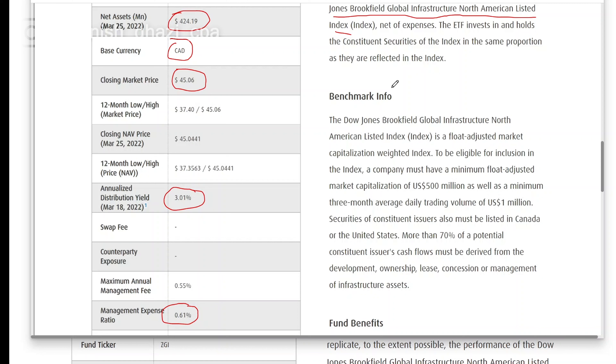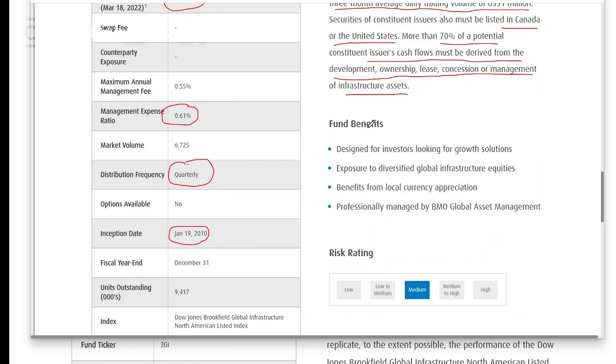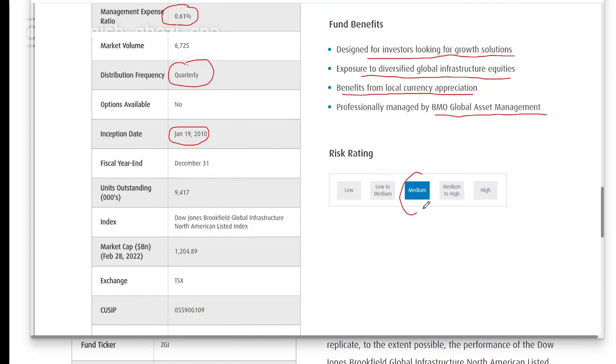The strategy for this ETF is to follow the performance of the Dow Jones Brookfield Global Infrastructure North American Listed Index — an index of global companies focused on infrastructure development. For companies to be included, they must have a minimum market capitalization of at least 500 million US dollars and a minimum three-month average float of around 1 million. They must also be listed in Canada or the United States, and 70% of potential cash flows must be derived from the development, ownership, lease, concession, or management of infrastructure assets.